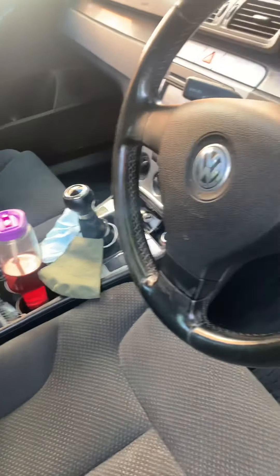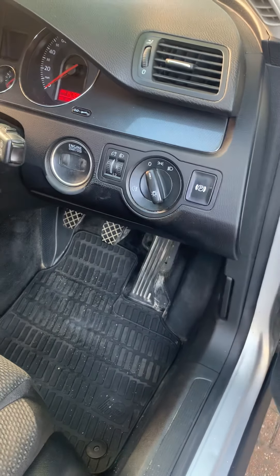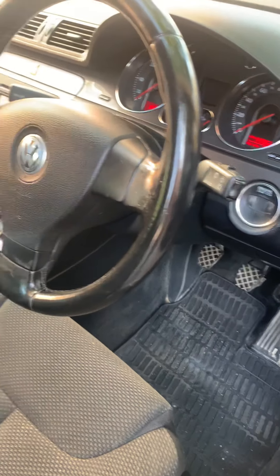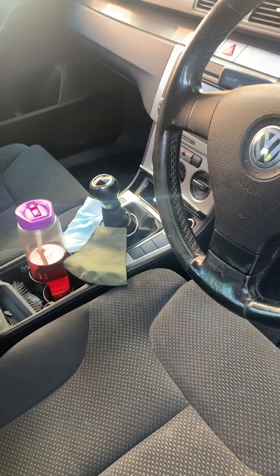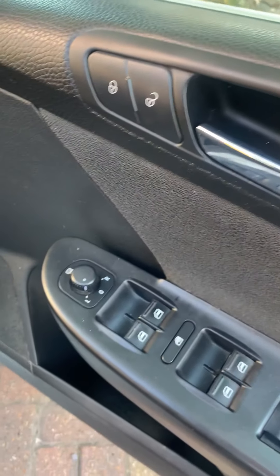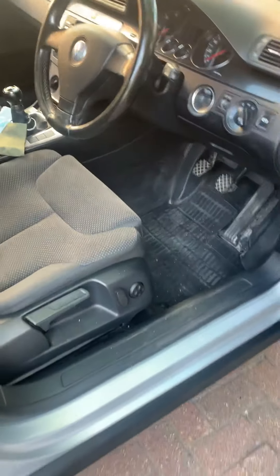Manual turbo diesel. To start, press a button — sometimes you have to touch the foot brake, it's like a Mercedes. It's got aircon, radio, CD, power steering, electric windows, electric mirrors. Big comfortable car.